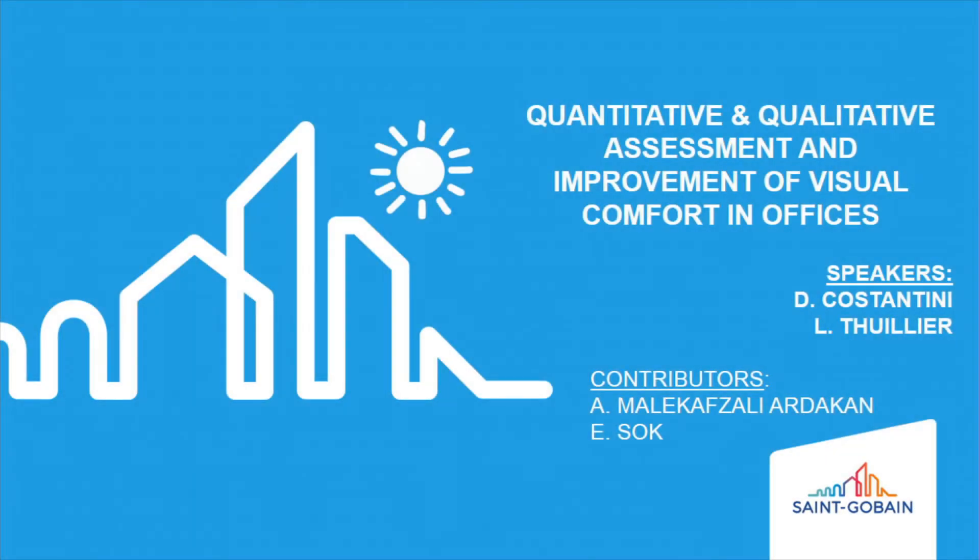My name is Laura Tuillier and I work as a research engineer for Saint-Gobain on the transversal program for visual comfort. I'm here with my colleague Daniele Costantini, who is working in the R&D center of Saint-Gobain, also in visual comfort.